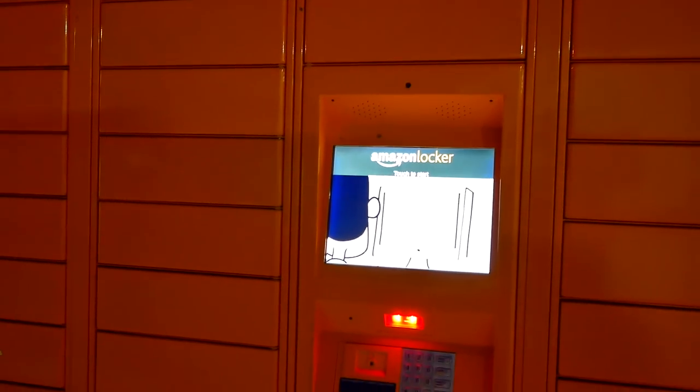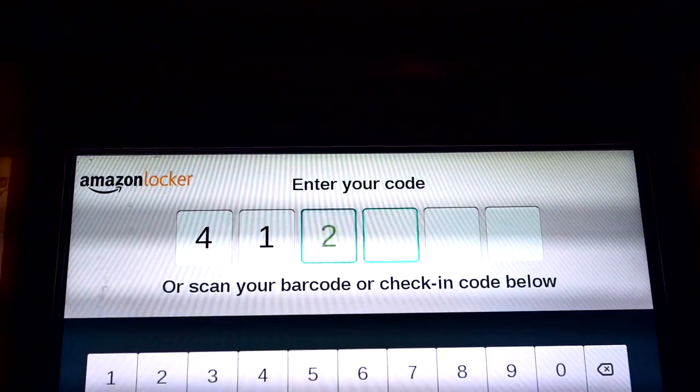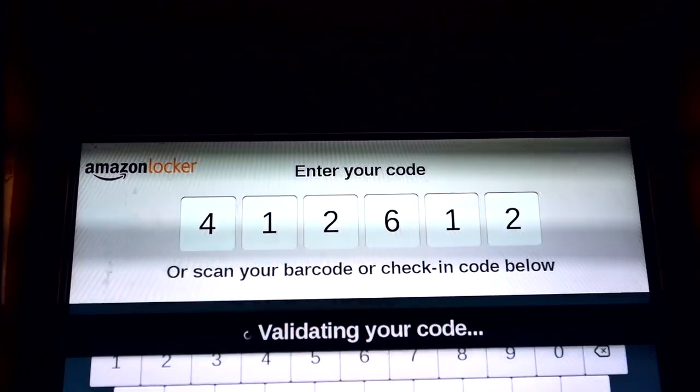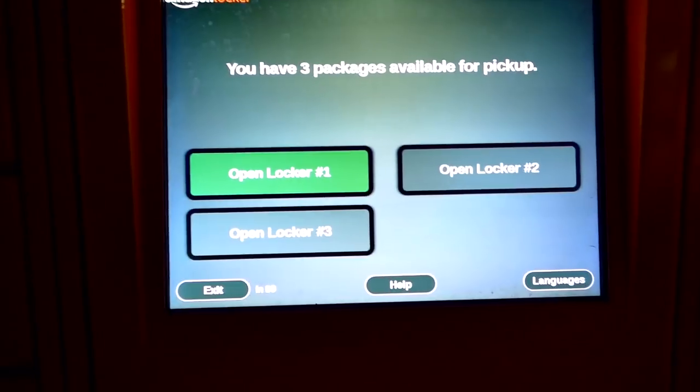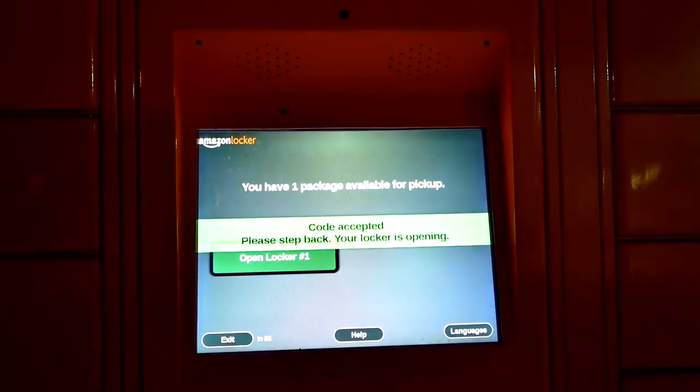I just got to find a code — 412612. This actually gives you all of your lockers so you can open them up. It's a big box — they sent everything separately. I hope that's not breakable. Once you close it, it'll tell you what your next locker is. Open locker one — another one, it's up here.